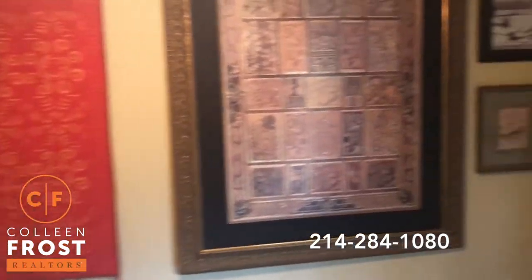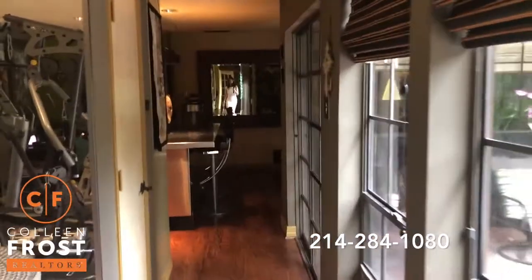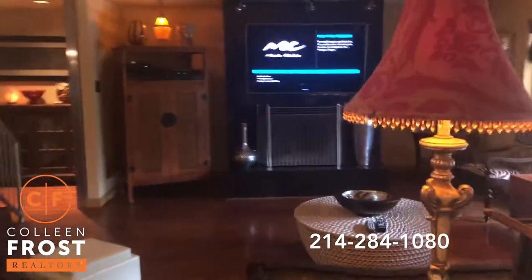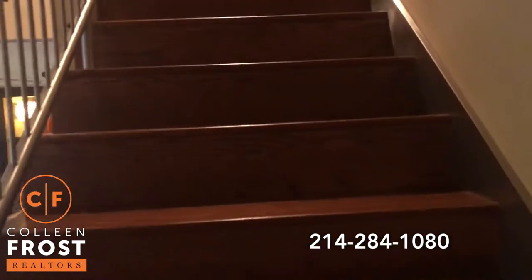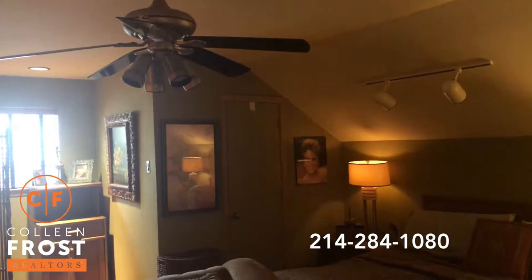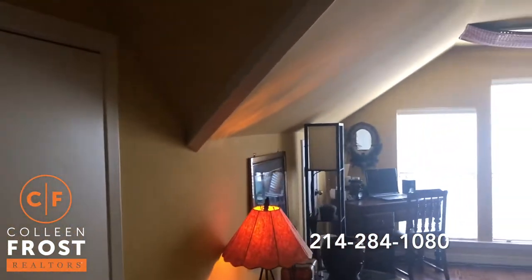And then we come down last to the utility room. This is a pretty large utility area — it has a wash sink. Now we'll head upstairs. Gorgeous hardwood floors on the stairs as well. Here we have our first secondary bedroom upstairs — we do have a full bath there. I love this space because this is another bedroom, but it also makes a great game room or media room.